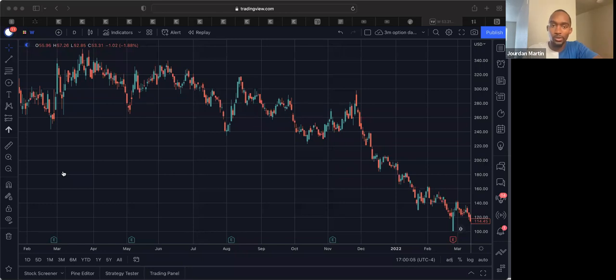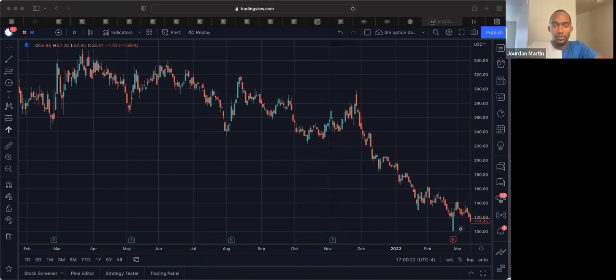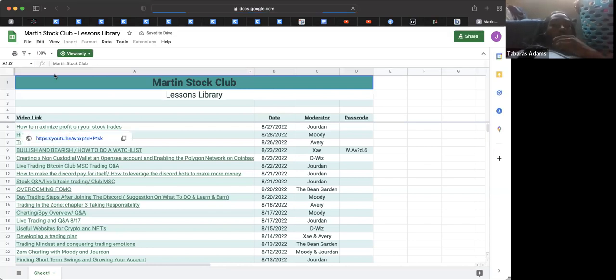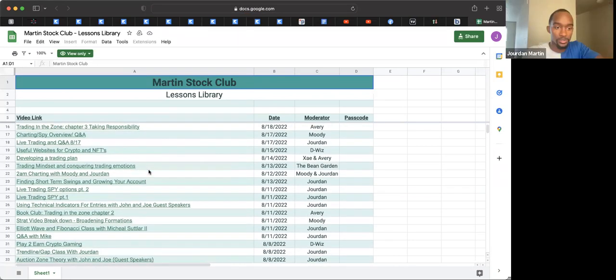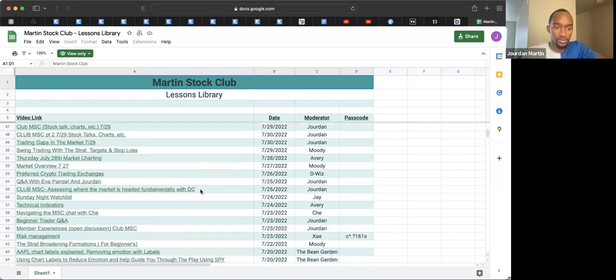Have you watched any of the recordings in the training zone on options? I'm definitely going to be watching some of those recordings tonight. Go through this section right here — you can just click on this and it'll pull up all the classes we've taught. You've got your whole set of lessons to go through.